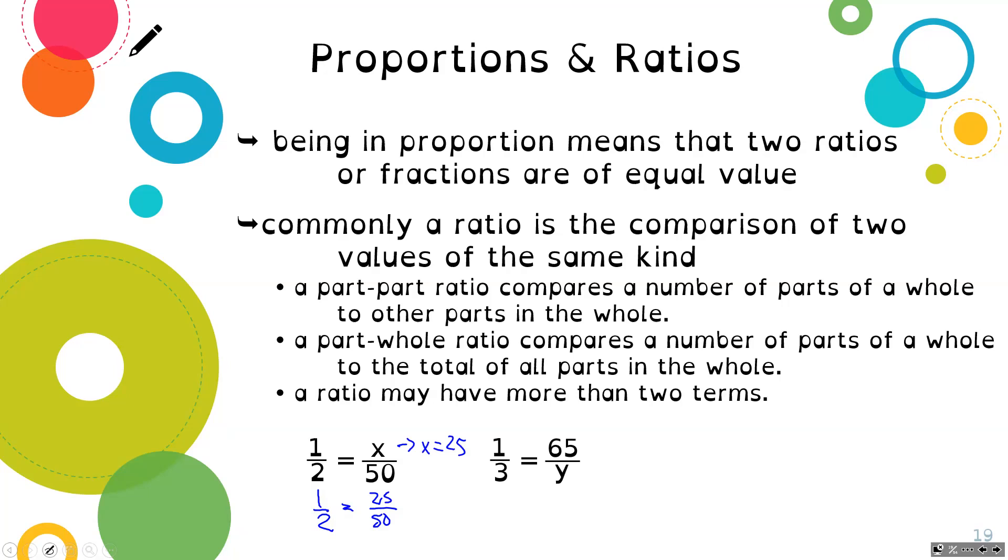Here's another one: one third equals 65 over Y. To find an equivalent ratio, I have to multiply the same thing to the top and bottom. So I multiply both top and bottom by 65, because one times 65 is 65. Then Y equals three times 65: three times 60 is 180, three times 5 is 15, so 180 plus 15 equals 195. So Y has to equal 195 for this ratio to be equal.